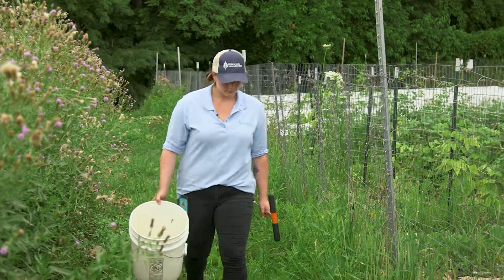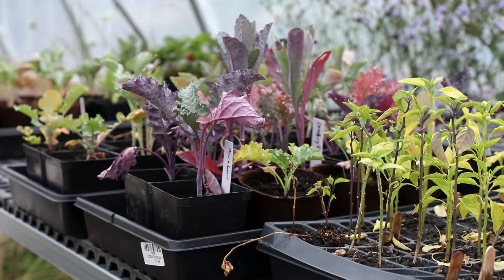Hi, I'm Riley Kinney and I'm an agriculture conservationist with the Allegheny County Conservation District, and today we are at the Hilltop Urban Farm.